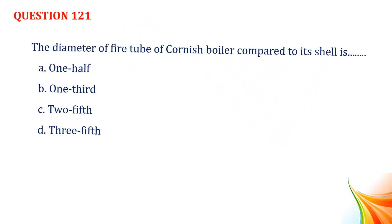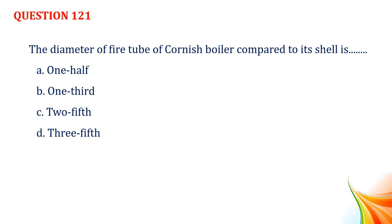Question number 121. The diameter of fire tube of Cornish boiler compared to its shell is: Option A, one half. Option B, one third. Option C, two fifth. Option D, three fifth. Answer: Option D, three fifth.